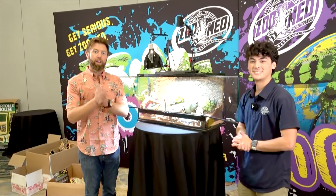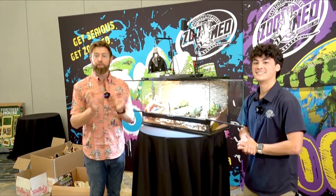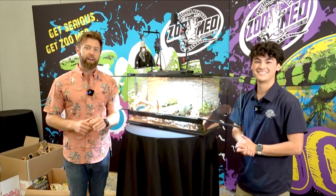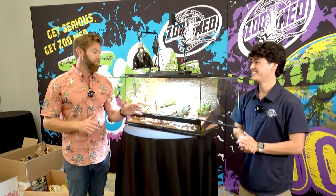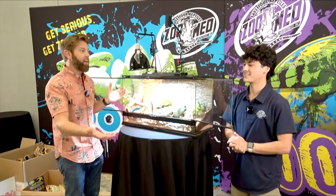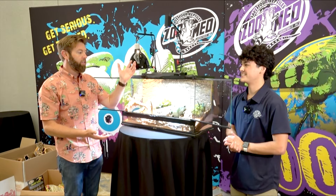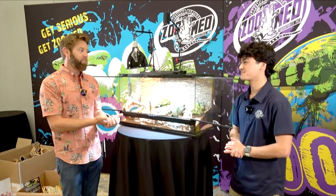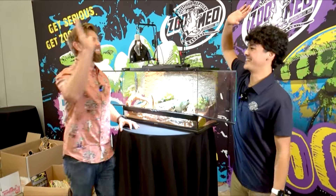Thank you so much for joining us, Forrest. Is there anything else you want people to know? I will say this — if you guys keep reptiles at home, Zoo Med makes the best stuff, it's not even close. I absolutely love their stuff. You can build something like this in under 10 minutes, which is amazing — it's got all the stuff to make your animal happy. I appreciate the support and always sending product — just keep doing what you're doing, making animals happy.